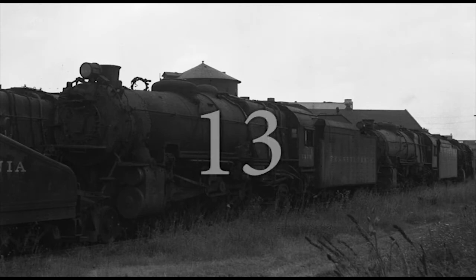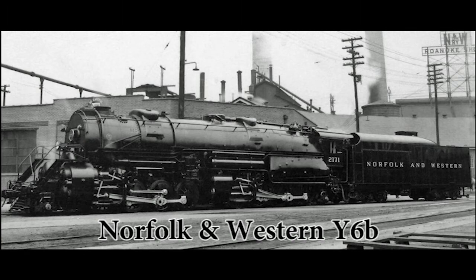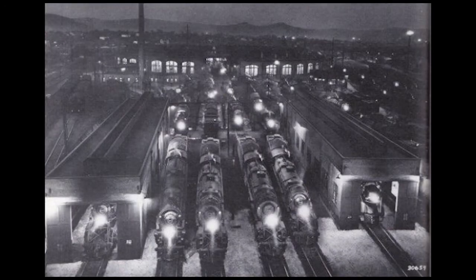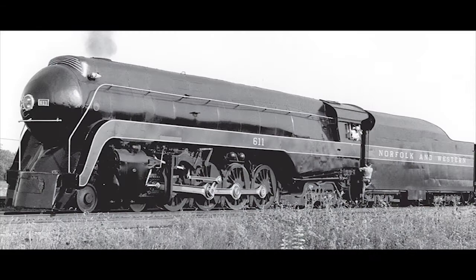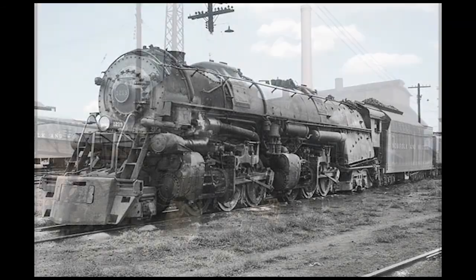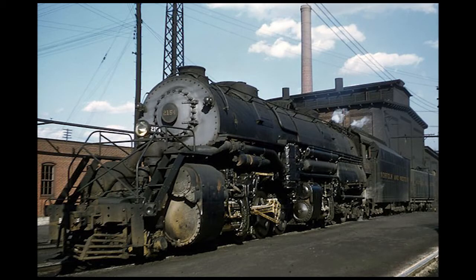Number 13: The Norfolk and Western Y6Bs. The Norfolk and Western Railroad is best known for being the final railroad in the United States to keep steam in regular service, finally giving up steam in favor of diesel power in 1960. It was also best known for manufacturing its own steam engines at their main shops in Roanoke, Virginia. From 1884 to 1953, the Roanoke shops produced almost 150 steam engines, all for the N&W. Three of the most famous classes they built are the Class J streamlined 4-8-4 Northerns, the Class A simple articulated 2-6-6-4s, and the Class Y Mallet compound articulated 2-8-8-2s.